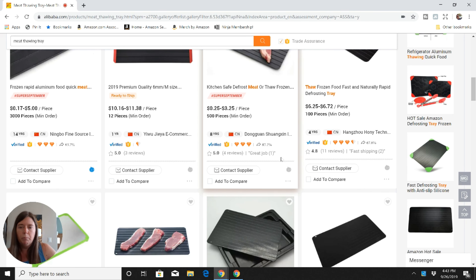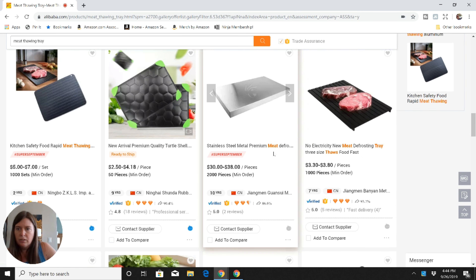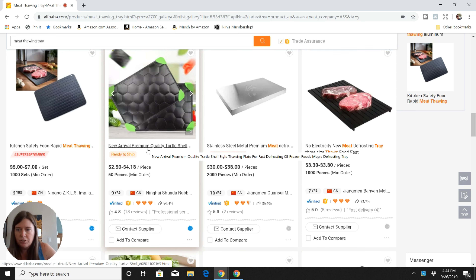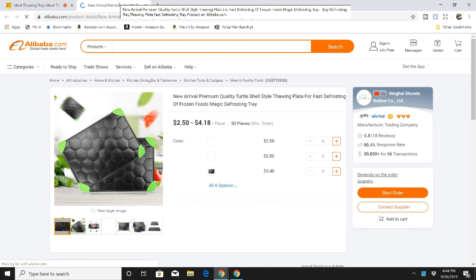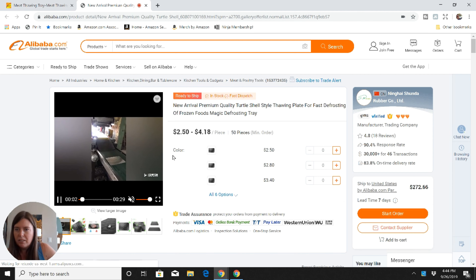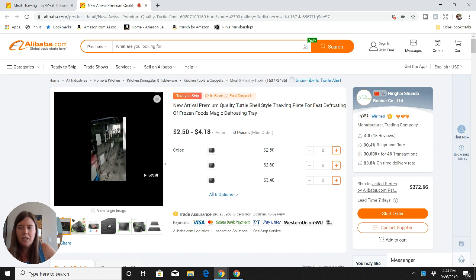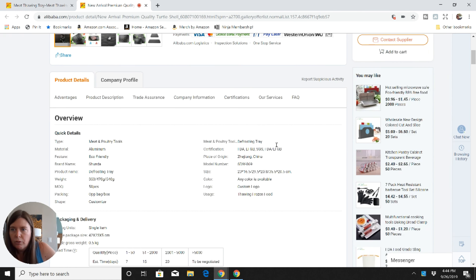I usually try to look for suppliers in the mid range — not too expensive, not too cheap. I also look at how long they've been a supplier, because a long track record tells me they're a good company. This one looks interesting — I've not seen this turtle shell style before, so it must be something they figured out. We did test the meat thawing tray when the sample came in, and it worked on steaks but not on chicken, which was one of the reasons we didn't pursue that product — we didn't want bad reviews because people couldn't thaw every meat they wanted.